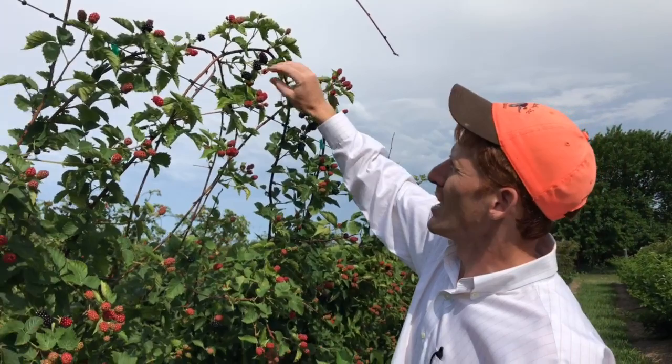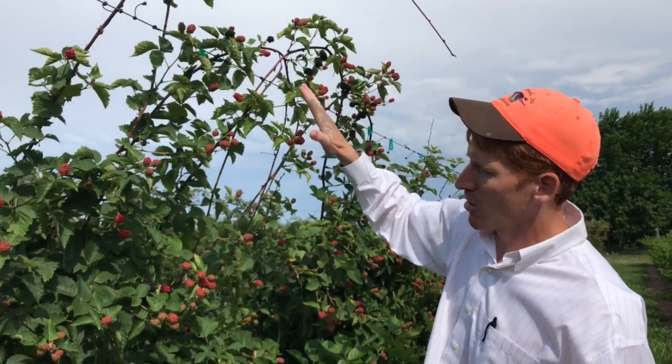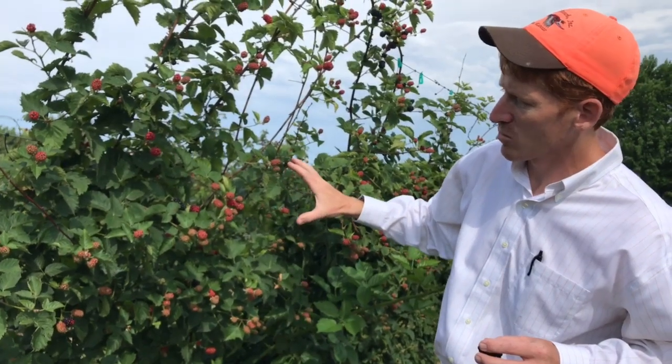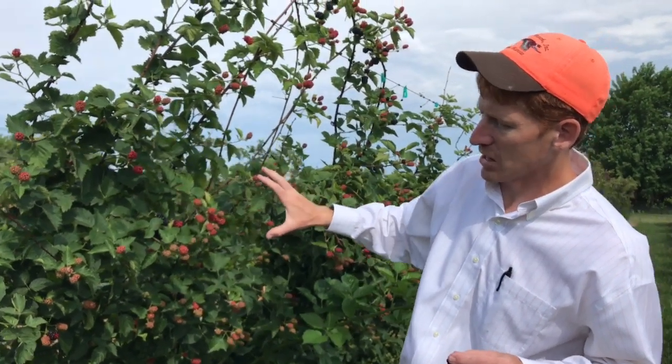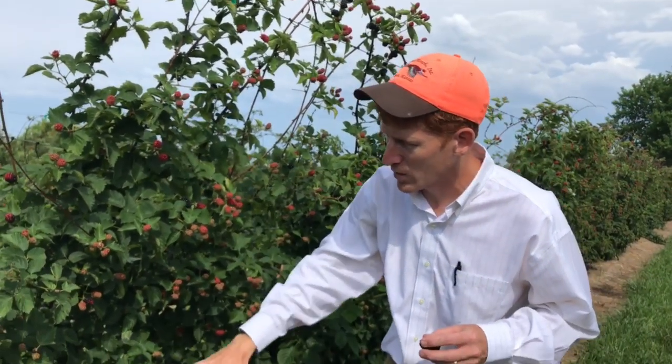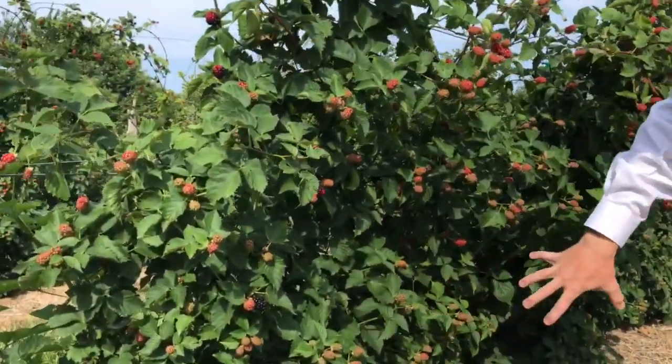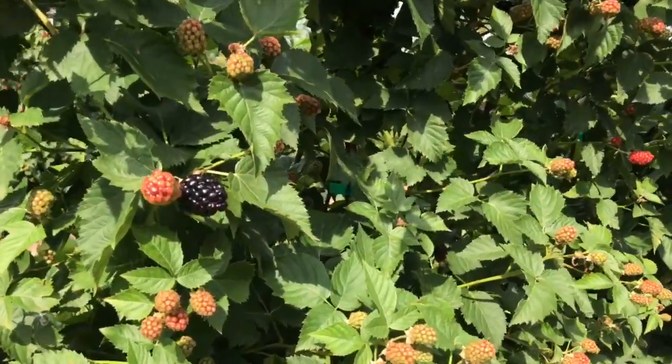These up here are almost done, but the crop is moving down the plants and this week we're really into the fruit in the midsection. It won't be until next week or the week after that we get into the final part of the crop down here, which is the latest part but also the heaviest part.